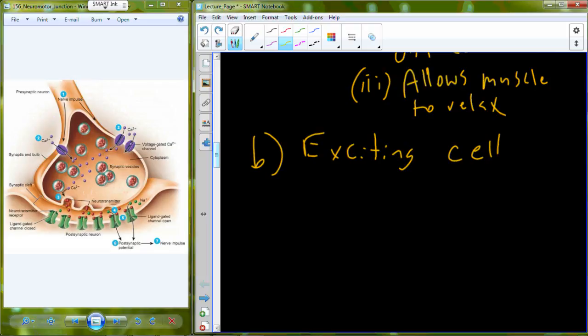Let's talk about exciting a cell. A lot of the principles we're about to talk about can be applied to a variety of different cell types, not just necessarily muscle. But we're going to take it specifically for skeletal muscle.